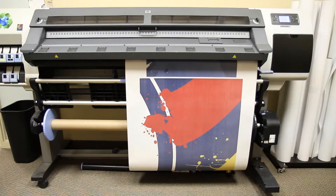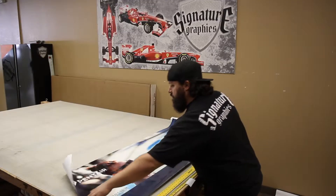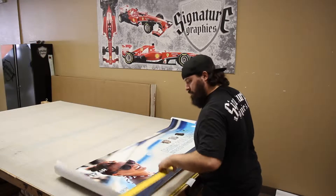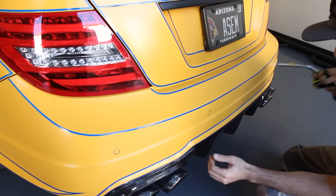Once you've approved the artwork, we start the printing process. Printing usually takes about 24 hours. Once the printed material has gassed out, we go through the lamination process and schedule the appointment. Most of the vehicles take around 2 to 3 days to complete properly.